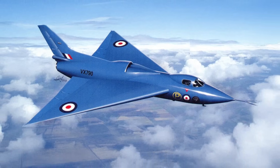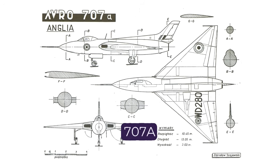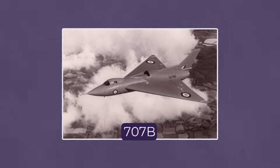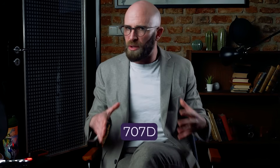At first glance the Avro 707 looked like something from another world — a compact tailless delta-wing jet with an almost shark-like profile. It was meant to prove that a pure flying wing could be controlled at high speeds, something engineers had struggled with for years. The first prototype, the 707A, took flight in 1949, but barely had time to prove itself before disaster struck: during a test flight in 1951 the aircraft spiraled out of control and crashed, killing its pilot. Undeterred, Avro engineers pressed on, producing additional models including the 707B with a redesigned fuselage for better stability and the 707C two-seat trainer variant.